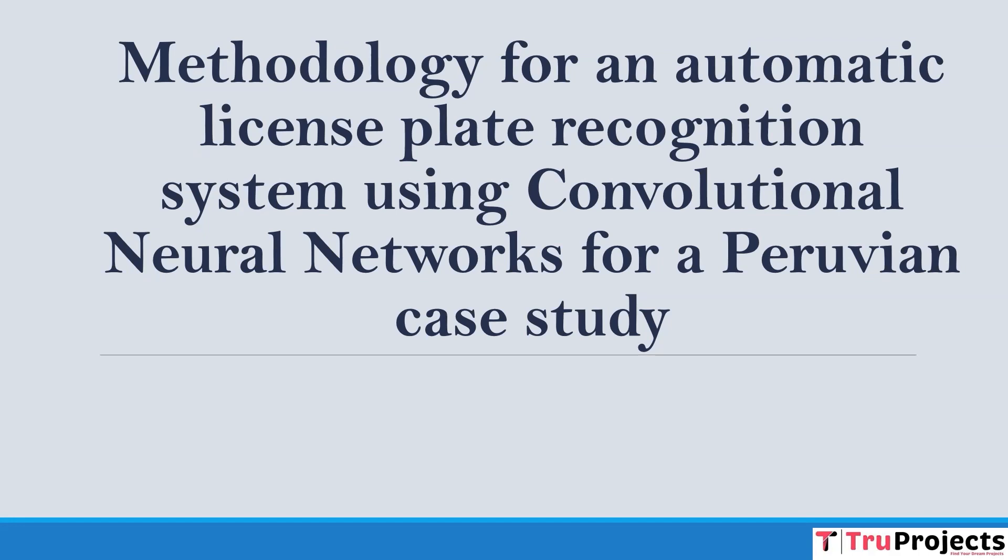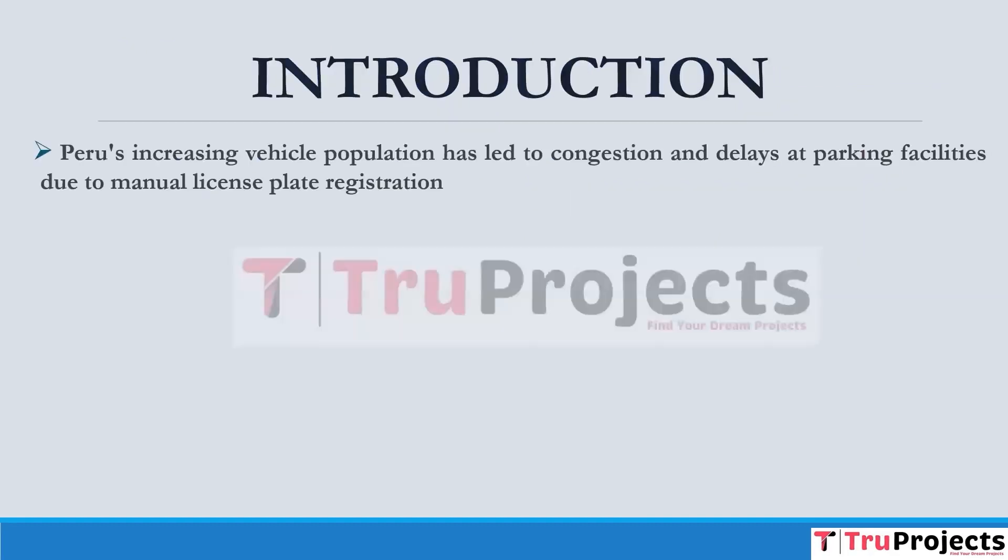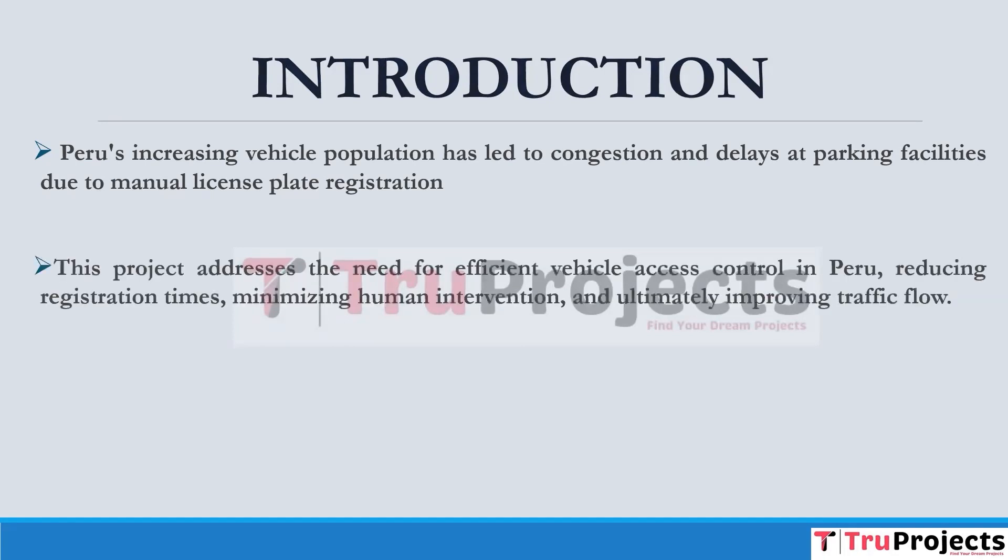Welcome to True Projects. In this video, we are going to explain about the project which is a methodology for an automatic license plate recognition system using convolutional neural networks for a Peruvian case study. Peru's increasing vehicle population has led to congestion and delays at parking facilities due to manual license plate registration. This project creates an automatic license plate recognition (ALPR) system tailored to Peruvian license plates to expedite vehicle access and reduce congestion.